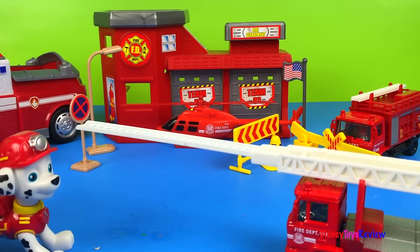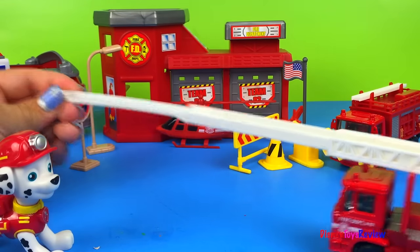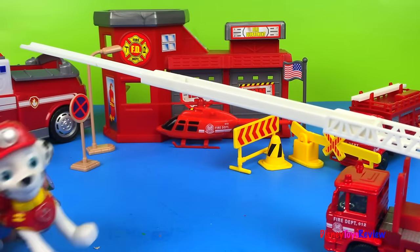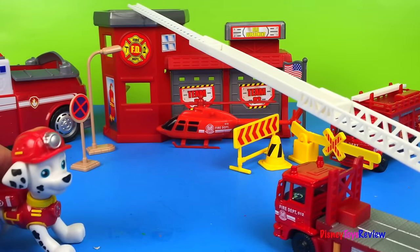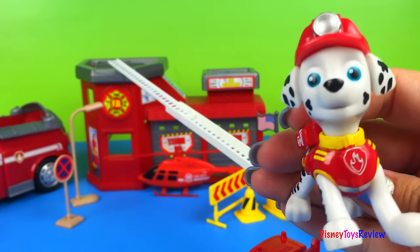That's pretty cool! I'm not done yet! Watch this! That is pretty cool! I think this might be my favorite fire engine too! I wanna see if I can go up the ladder! Do you think I can make it up? I think so! Let's go!